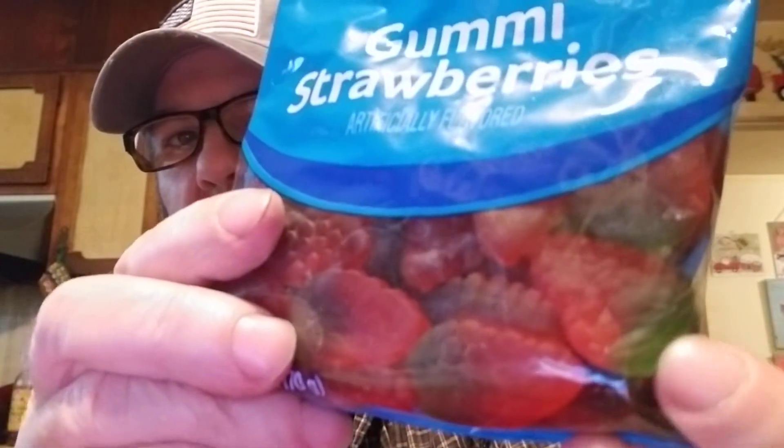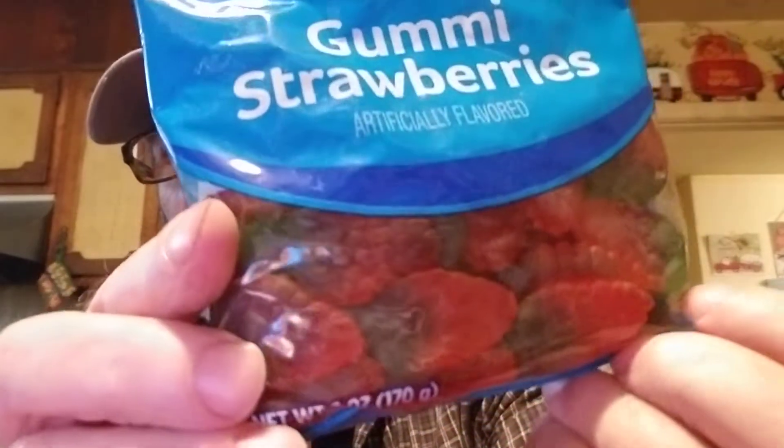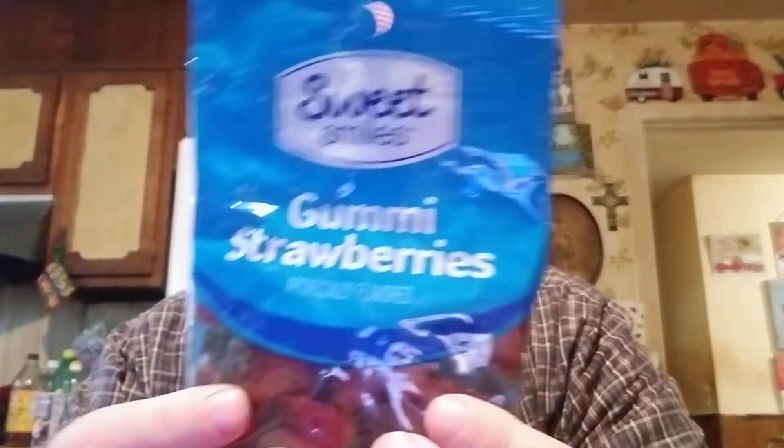Then we got these at Dollar General — Sweet Smiles Gummy Strawberries. I don't think I've ever had a gummy that's just strawberries. They've got a little green on top and then the strawberry — they look good. If you eat five of them, it's 100 calories, zero fat, 24 grams of carbs, 16 grams of total sugar, and 2 grams of protein — that's surprising.